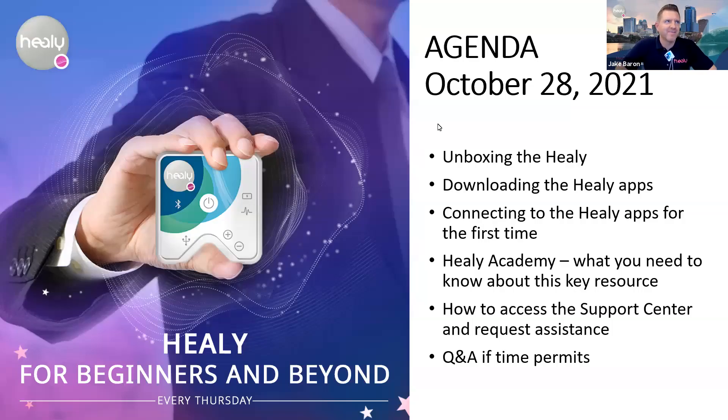Thank you everybody and welcome to today's Healy for Beginners and Beyond. Today is Thursday, October 28th, and this is our first ever Healy for Beginners and Beyond in the afternoon — normally we do this at 8 p.m. Eastern, but we're trying out this new 3 p.m. time slot.